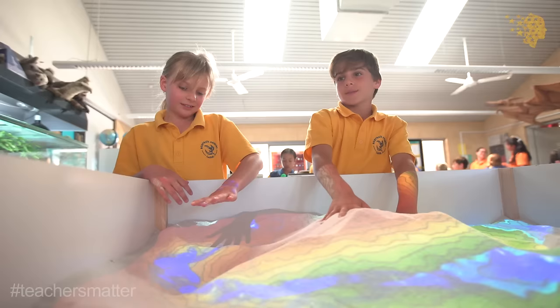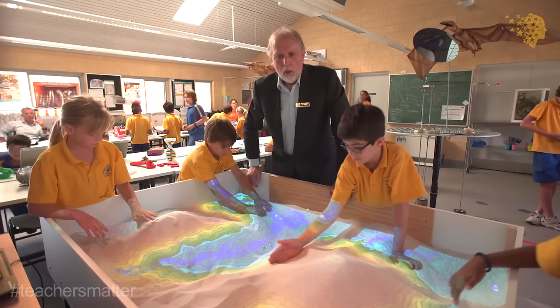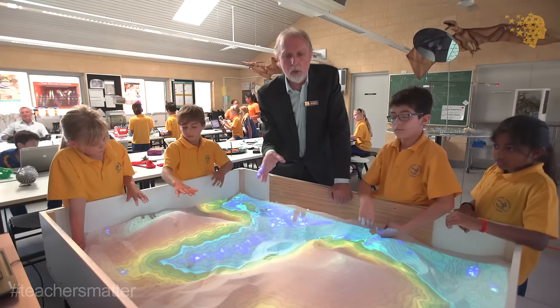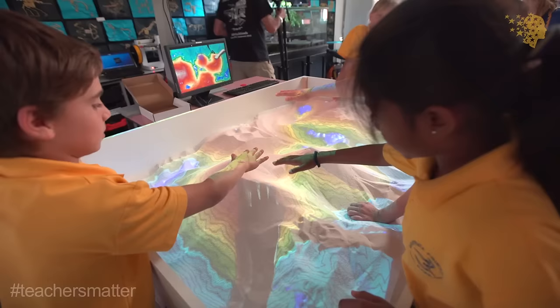This is called an augmented sandbox. We could probably use this to teach children in year one contour lines, what a topographical map is all about, and we could teach them features.